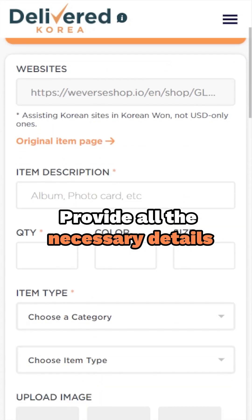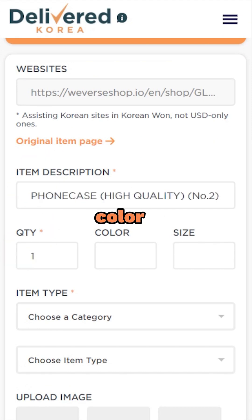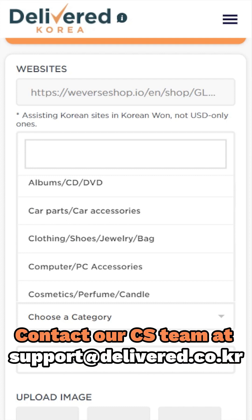Provide us with all the necessary details. Tell us all about the item you want — its description, quantity, color, or size. Don't forget to fill in the mandatory fields. And if your item doesn't fall into any listed category, no worries — just shoot a quick email to support at delivered.co.kr for assistance.